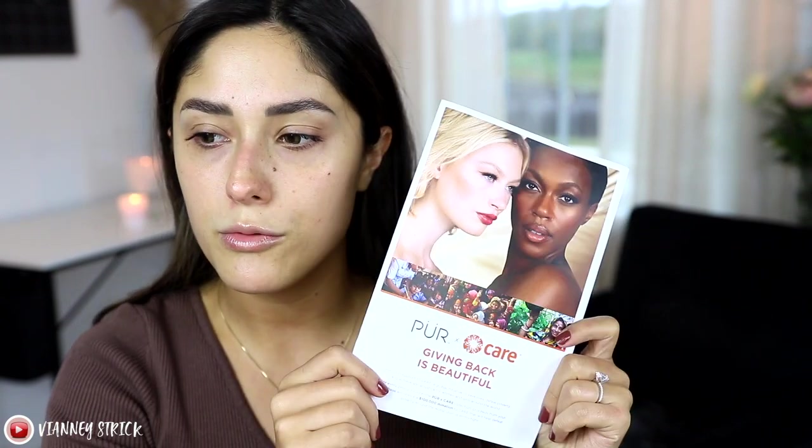Today we are playing with makeup, so I'm just going to go ahead and get started. I'm going to zoom you guys in just a little bit. We're going to start out with just a little bit of skin prep. I did get a PR box from Pure and I wanted to try some of their products in today's video, just because they are doing a collaboration with a company called Care. For every product sold in the Pure X Care collection, proceeds from your purchase will unlock a $100,000 donation to Care, which will help defeat poverty around the world.